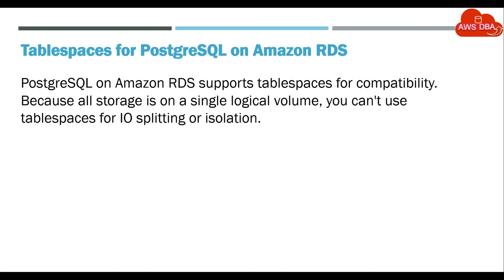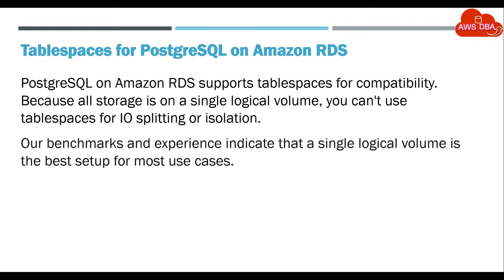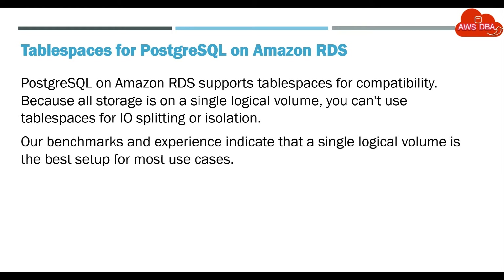PostgreSQL on Amazon RDS supports Tablespaces for compatibility. Because all storage is on a single logical volume, you can't use Tablespaces for I/O splitting or isolation. Our benchmarks and experience indicate that a single logical volume is the best setup for most use cases.